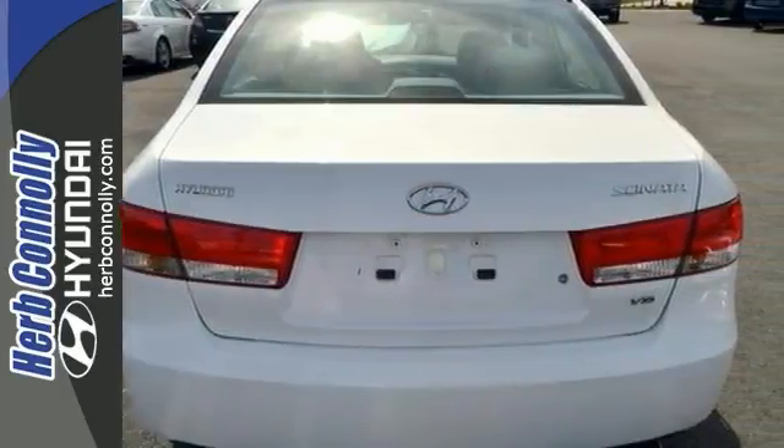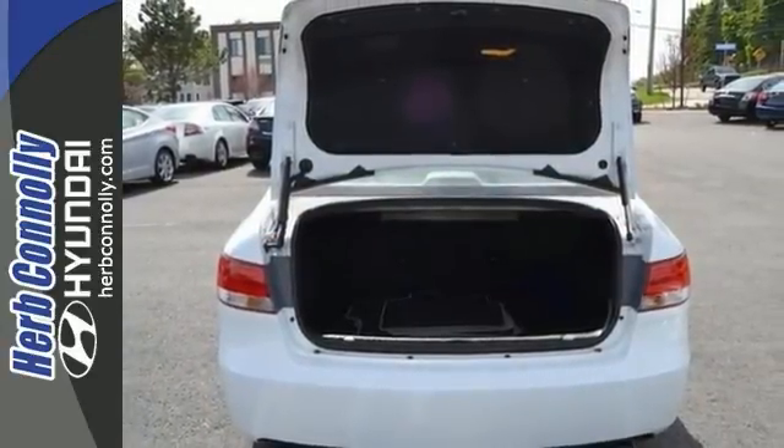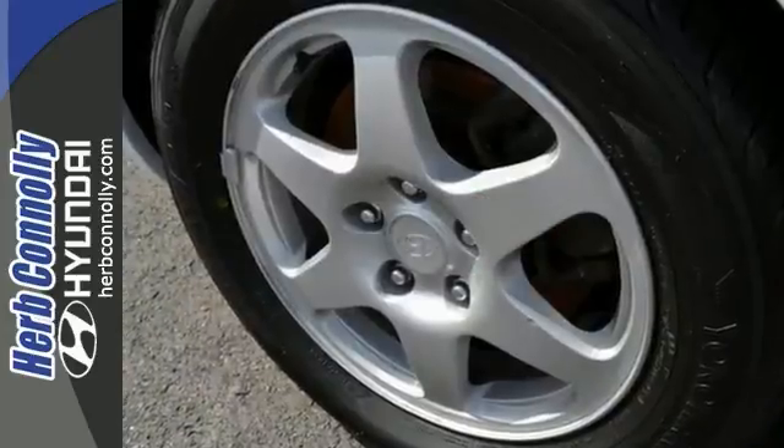This one comes with a clean Carfax and features a moonroof, power windows and locks, and steering wheel controls. Plus, it received a high rating for overall initial quality.